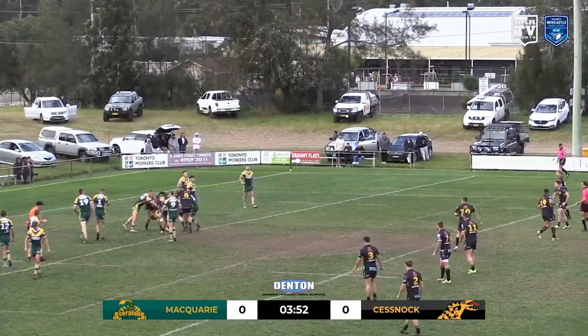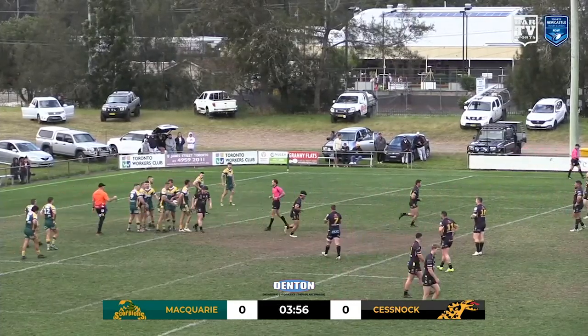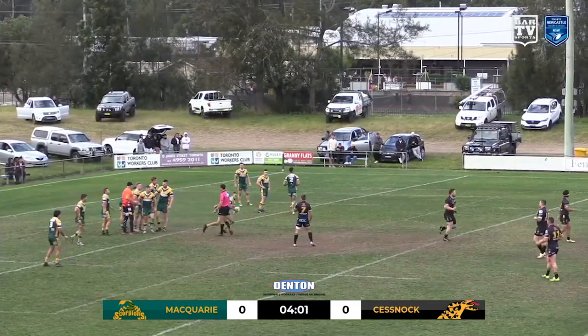We see Cessnock looking very aggressive and dominant in defence, but AJ Meliesa Murray goes a little bit too much there — just lifts the leg and ends up in a dangerous position.